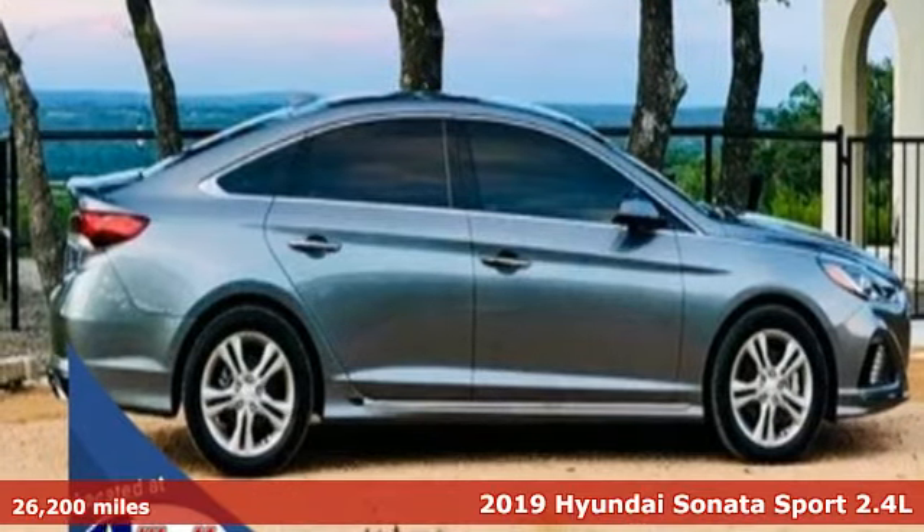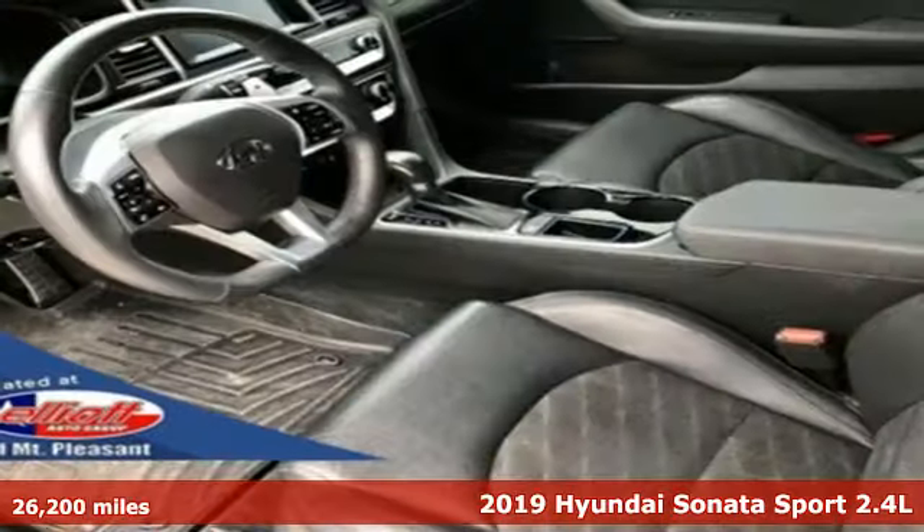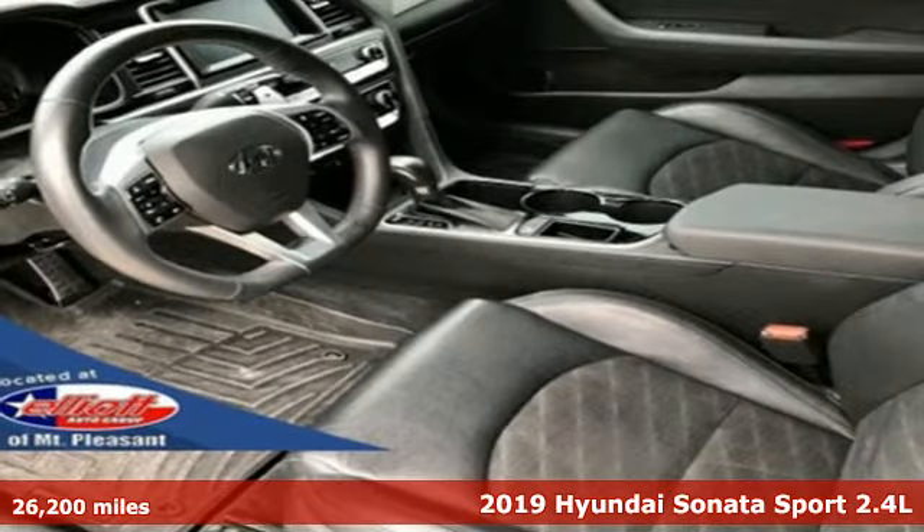It's a 2019 Hyundai Sonata. Challenging convention to find a better way — it's the Hyundai way.